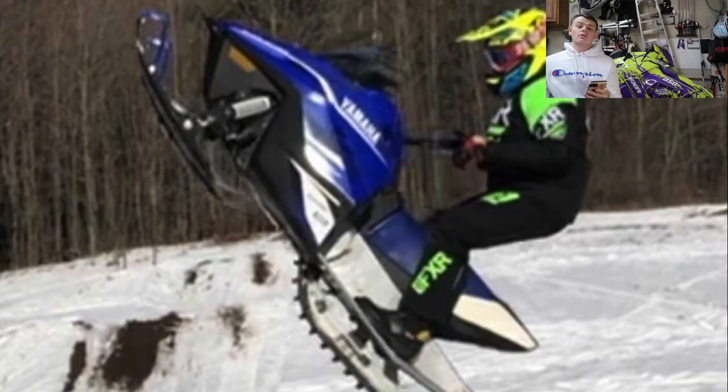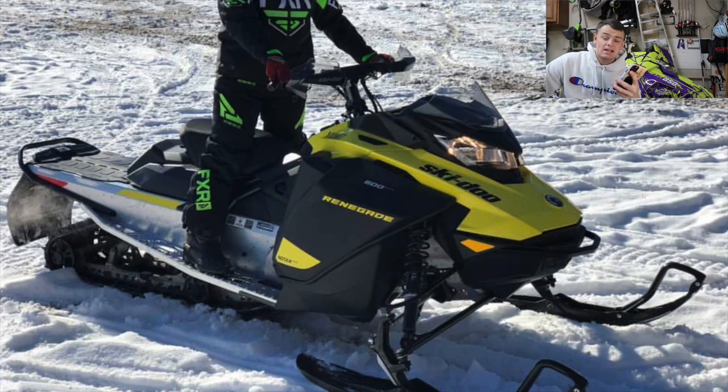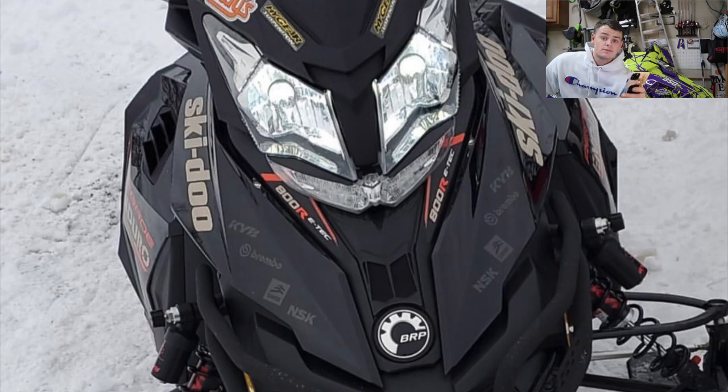This guy has two sleds — a Yamaha snow scoot, kind of like the Polaris 120s but the Yamaha version, with a snow flap delete. He's doing a nice little tail stander. He also has a Renegade that looks fairly stock — handguards and a windshield bag. Honestly, if you put a black windshield and a wrap on the Renegade it would look insane. The little Yamaha snow scoot — that's badass. Those look so fun to play with. I'm going to go ahead and give you a 6.